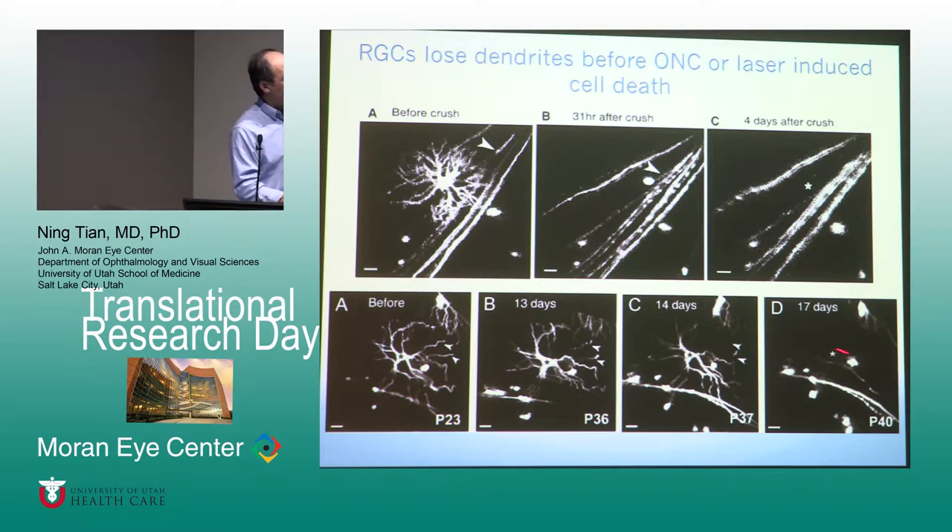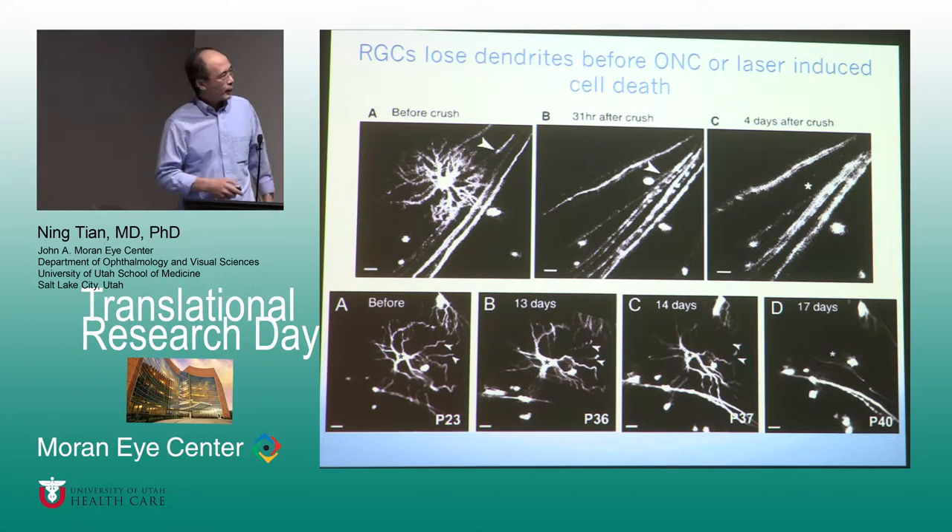The third example is light-induced cell damage. We use a relatively high-intensity laser to scan a particular cell and then wait for 13 days. Those cells start to lose their dendrites, then become rounded. One day after losing their dendrites — about 14 days post-injury — the cell is dead. So it doesn't matter what kind of injury you use: when you injure ganglion cells, they lose their dendrites first, and then they die.